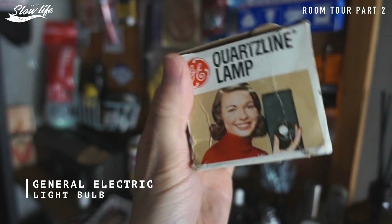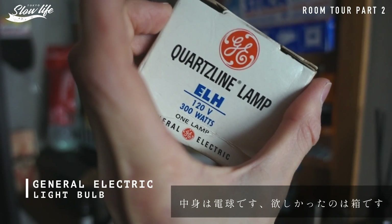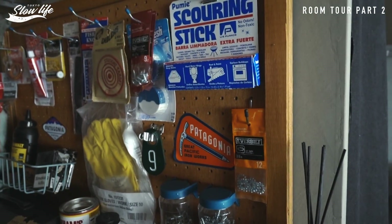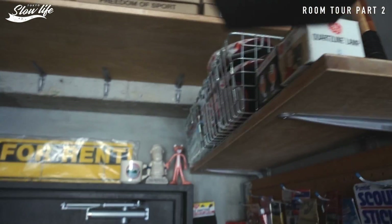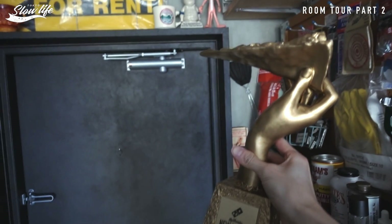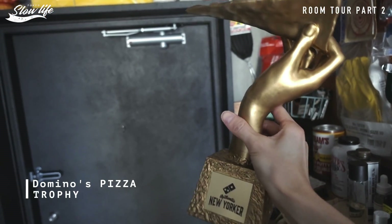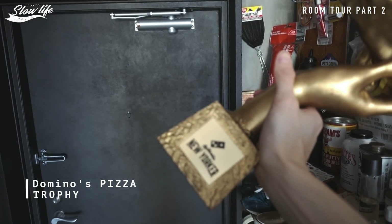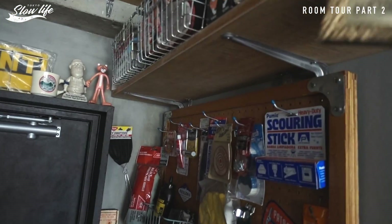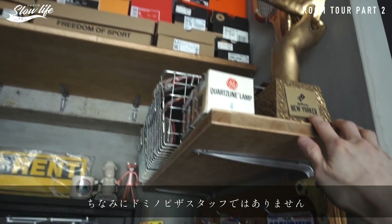この上も収納に一応なってるんですけど、スニーカーの箱が鎮座してまして、古いパッケージのこういうのが大好きですね。これはジェネラルエレクトリックっていうアメリカの会社のもので、デザインがかっこよすぎるのでこういうの見つけると買っちゃうんですけど、人から見たらゴミなんですよね。あとドミノピザのとある分野で昔日本1位になったんですけど、その時のトロフィーです。これについては今ちょっと触れずに置きます。そのうちYouTubeでお話できたらなと思います。